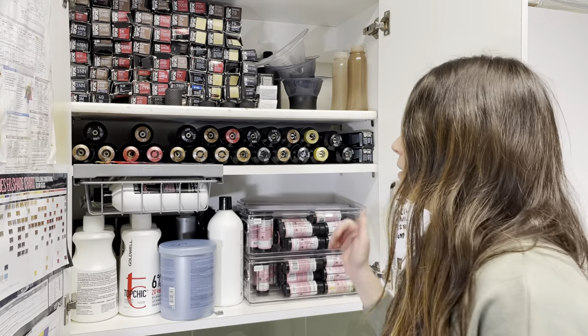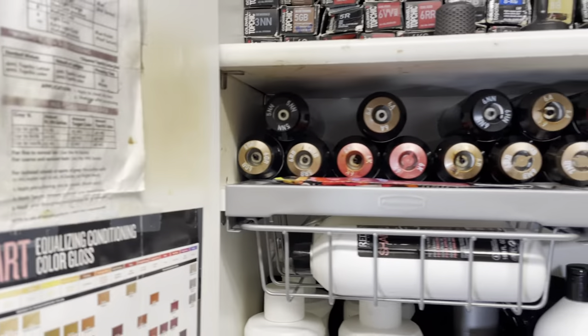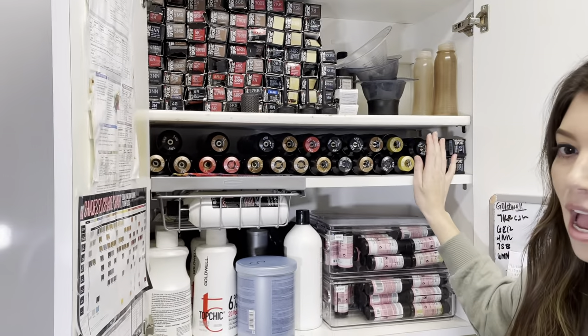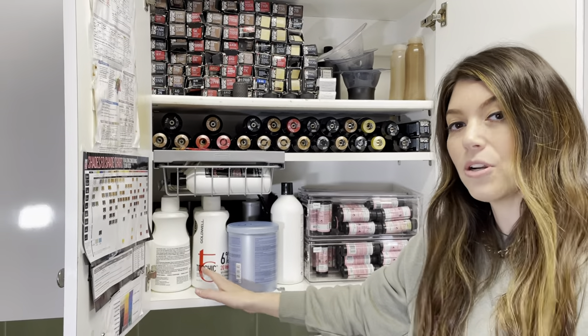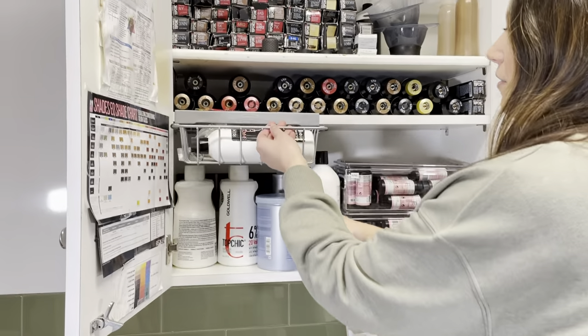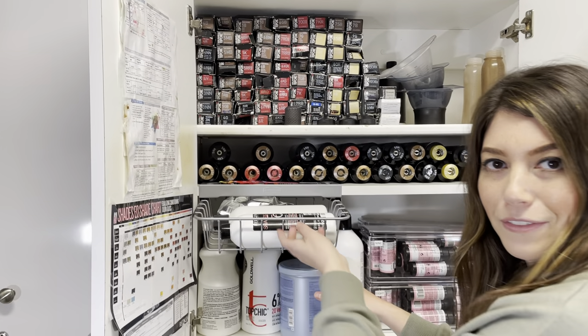Here my cans are my most used colors — my NNs, my MBs, my As. These are the full cans and I usually like to keep them stacked here. Below is all my developers, my bleach, and then my tubes for my semi-permanent color.